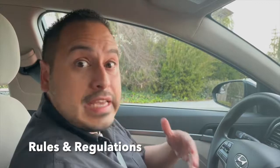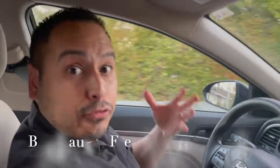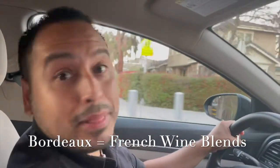Buying Bordeaux can seem pretty daunting, right? There's so much you have to know. You have to understand all the regions and rules and regulations to even know what kind of wine you're drinking. You have to know all the vintage charts to know when to drink it. And because it's mostly collectible wines made for high-end wine buyers, it can be pretty expensive, right? Wrong! Every single thing I just said is wrong. All you have to know about Bordeaux is that it's a French wine-growing region that specializes in Cabernet Sauvignon and Merlot blends.